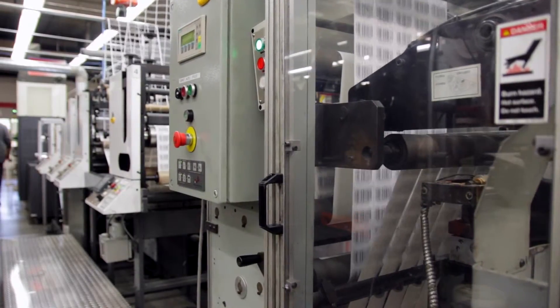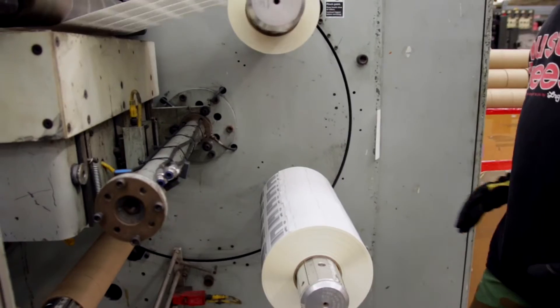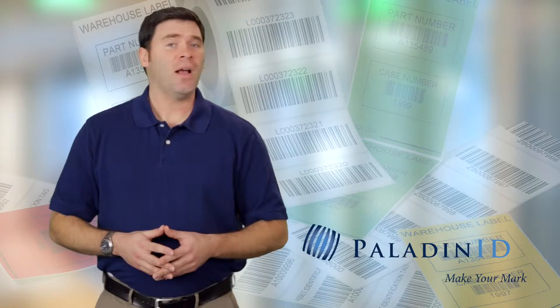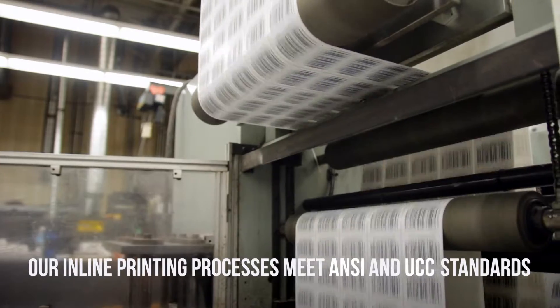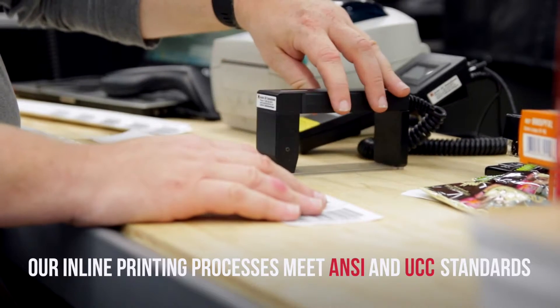We utilize various adhesives to accommodate any application-specific need or requirement, so our labels adhere wherever customers put them. We'll customize your labels using our inline die-cutting technology. Customers trust us for high-quality printing and barcoding.